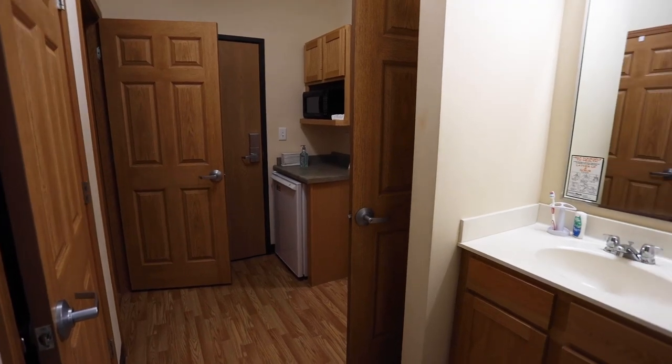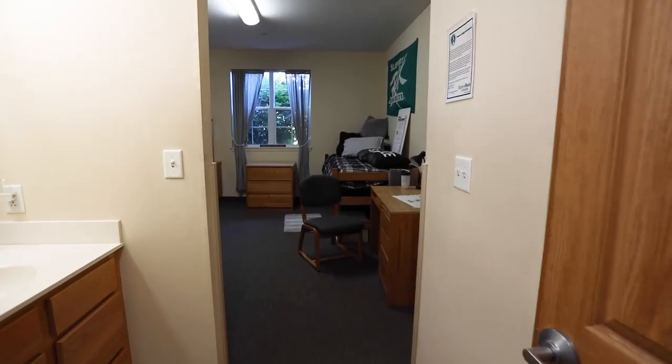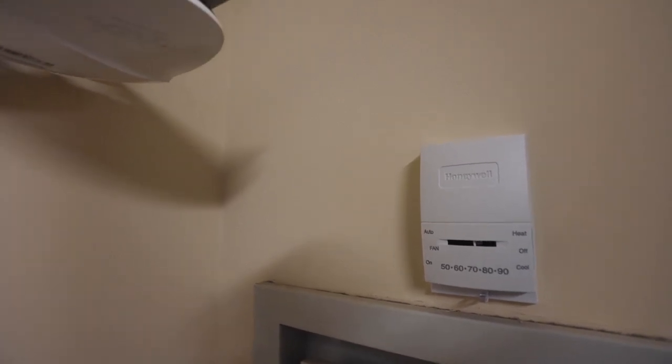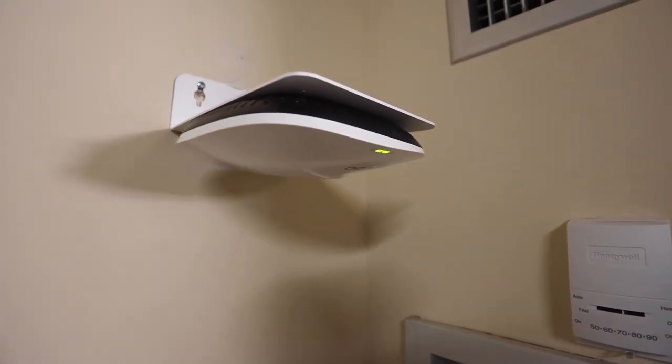You will notice the sink area is outside of the bathroom. This allows two students to coordinate getting ready at the same time on a busy morning or evening. There are drawers for storage of your personal items. In each room, the students have a thermostat to adjust the room temperature for their comfort. Air conditioning is provided in all residence halls.